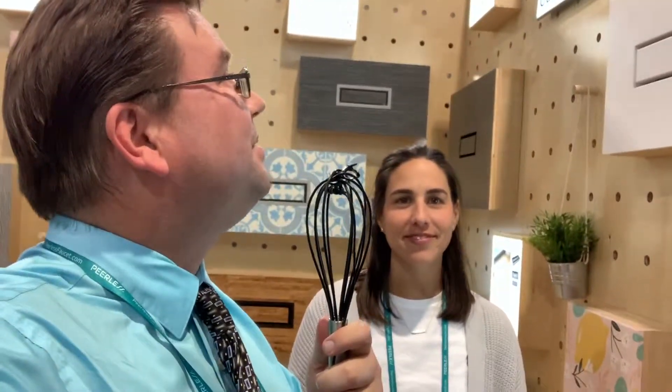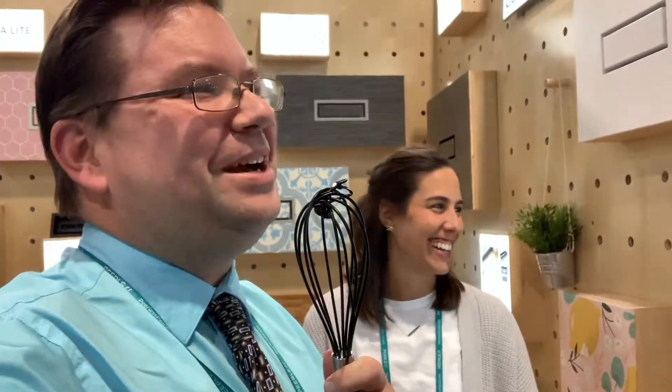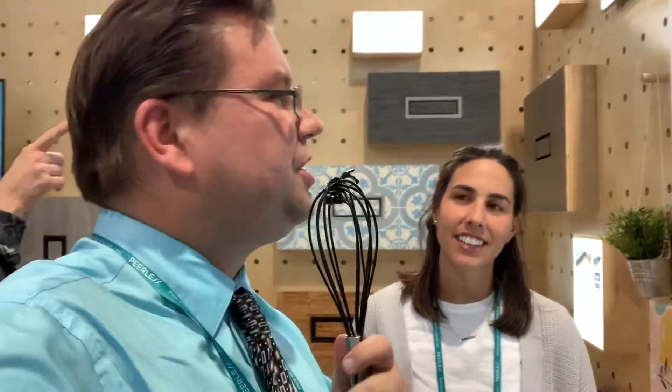Hey guys, I'm Dave with Remodel Media, and today we're visiting the Aria Custom Vent Solutions booth at KBiz in Las Vegas, Nevada. And we are talking with Roberta here, and she's going to tell us a little bit about Aria and how long they've been around and what you got.